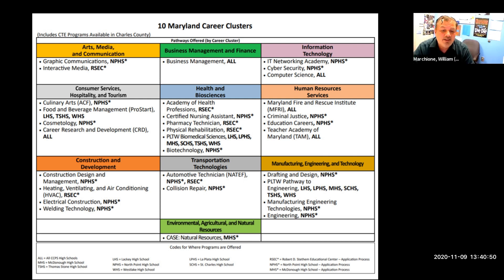Lastly, we have the final career cluster: Environmental, Agricultural, and Natural Resources. There is one CTE program that covers that — the CASE program, CASE Natural Resources, which is at McDonough High School and requires an application as well.